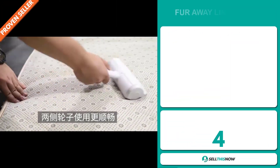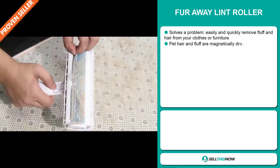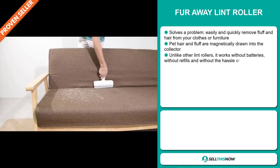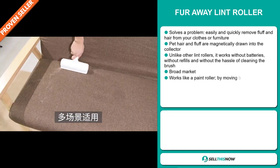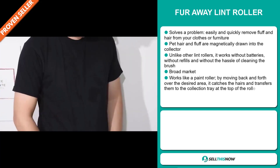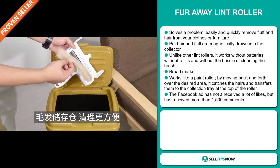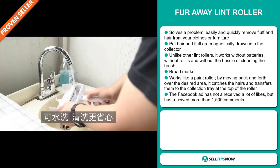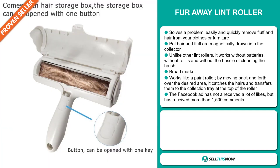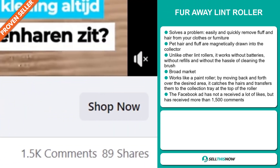Our next product is the Fur Away Lint Roller — a definite problem solver. It easily and quickly removes fluff and hair from your clothes or furniture. Pet hair and fluff are magnetically drawn into the collector. Unlike other lint rollers, it works without batteries, without refills and without the hassle of cleaning the brush. We also think this item has a broad market base. It works like a paint roller — by moving back and forth over the desired area, it catches the hair and transfers them to the collection tray at the top of the roller. The Facebook ad has not received a lot of likes, but it has received more than 1,500 comments.